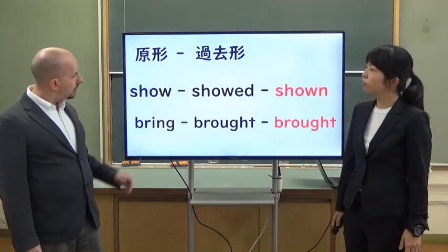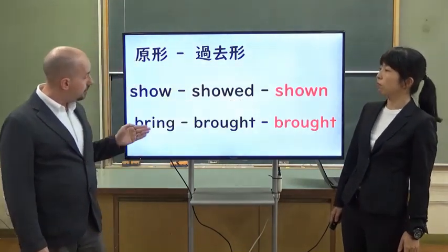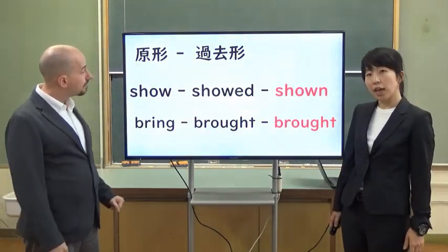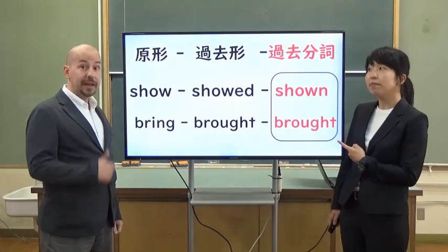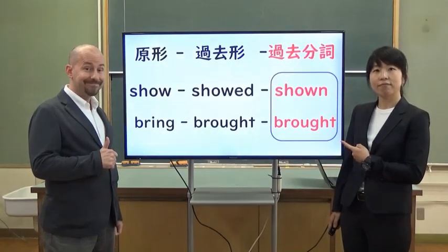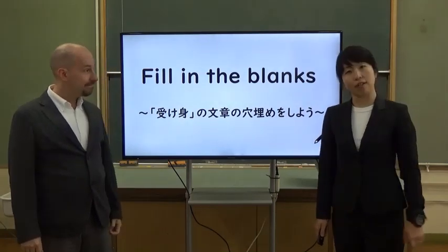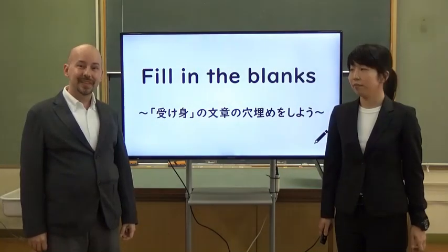For example: show, showed, shown. Bring, brought, brought. I see. These are kakobunshi, right? That's right. So fill in the blanks. Please open your books to page seven. Let's begin.